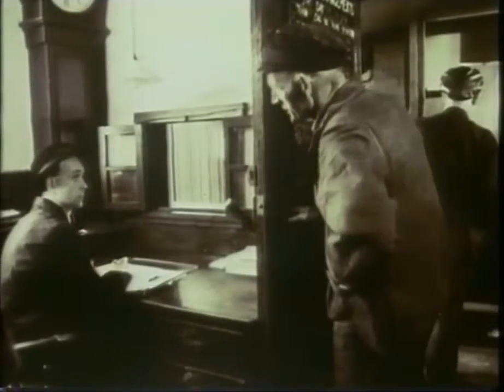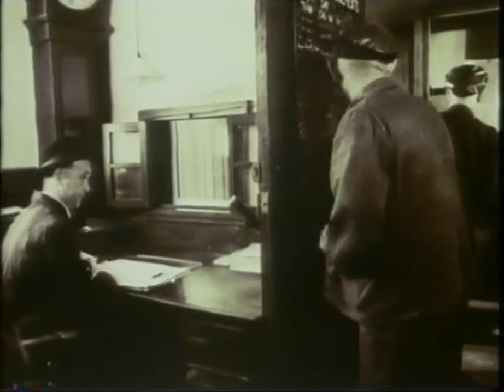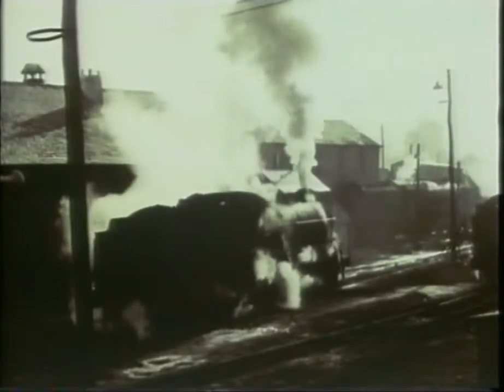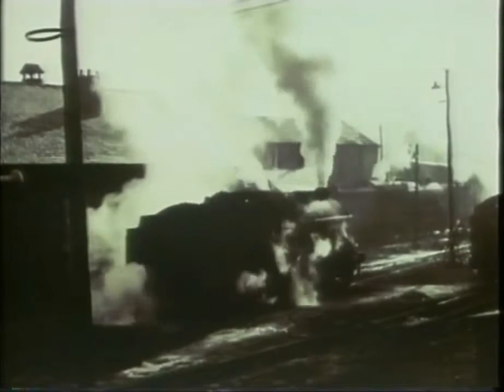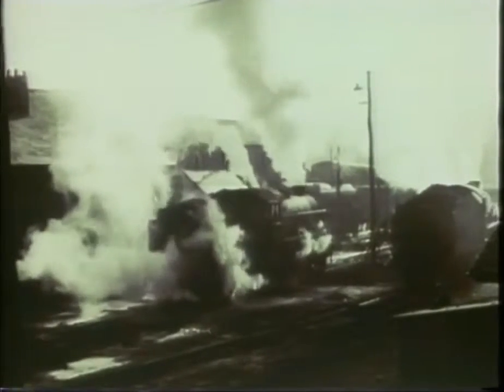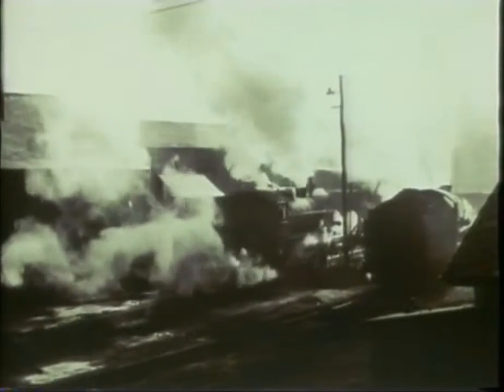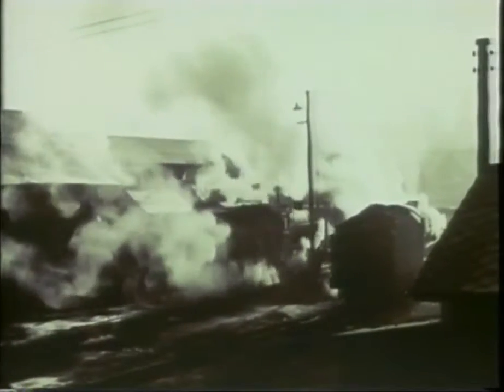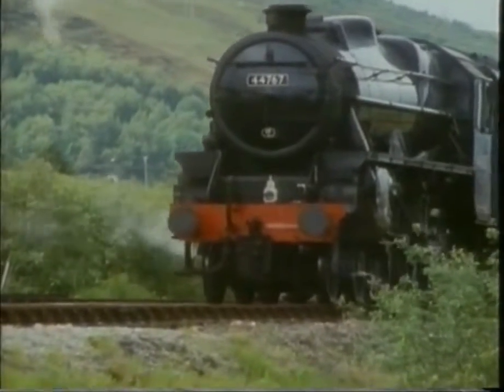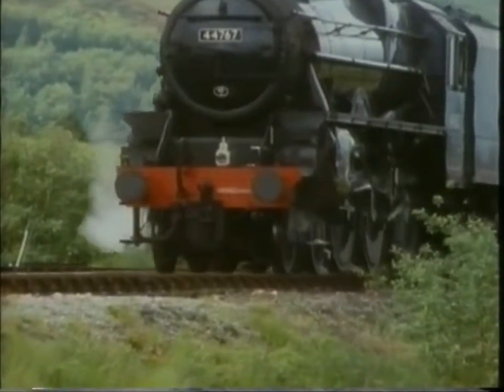What engine am I getting today, Jim? 1784, Johnny. The engines leave Fort William Shed and work south to Glasgow and west to Mallaig. We shall be working west to Mallaig today behind this 1947-vintage Black 5.